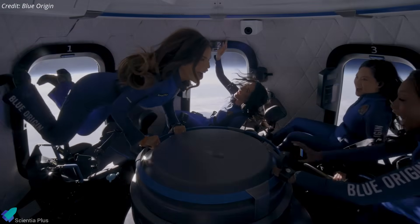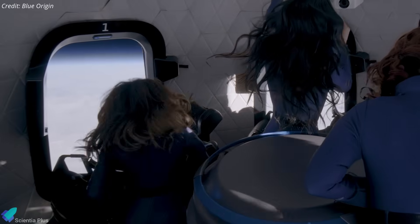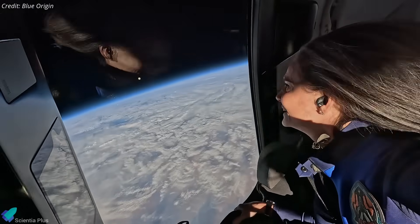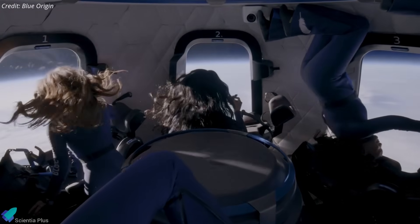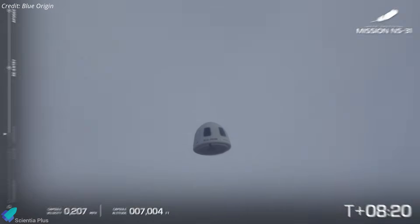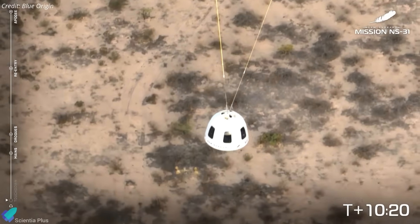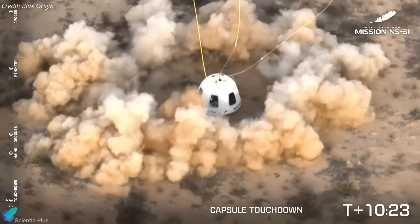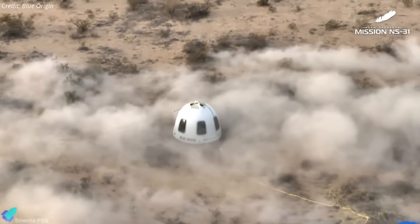Inside the capsule, the crew crossed the Kármán line and entered microgravity, where they experienced about four minutes of weightlessness. During this window, they floated freely inside the pressurized cabin, performed light scientific research in plant biology and human physiology, and gazed out at Earth through New Shepard's expansive panoramic windows. After reaching apogee, the capsule began its descent back to Earth. Atmospheric drag initially slowed the vehicle, after which three main parachutes were deployed to further reduce velocity. Moments before touchdown, retro thrusters fired a cushion of nitrogen gas to soften the landing. The capsule then touched down gently in the Texas desert, concluding the ten-and-a-half-minute suborbital journey.